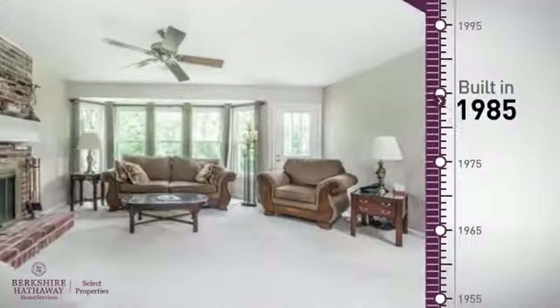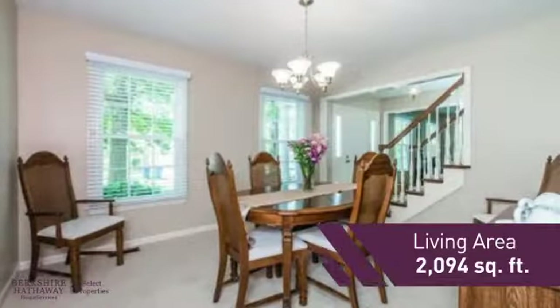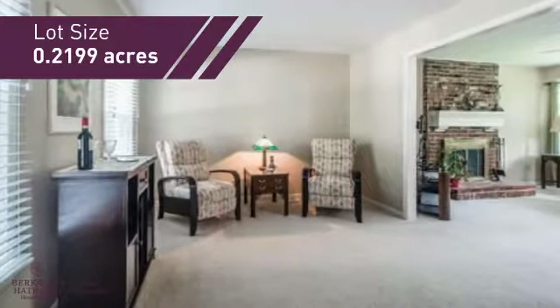This property was built in 1985 and features over 2,000 square feet of space, giving you a spacious layout to play host or kick back and relax after a long day.